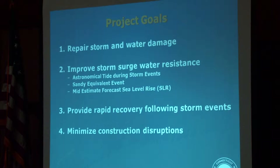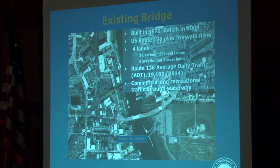Goals: to repair the existing damage from the previous storm; improve surge water resistance during the high tides that typically occur during a storm event; to provide rapid recovery from storm events to be able to get the water out more rapidly; and to minimize construction disruptions to pedestrian traffic, vehicular traffic, and any marine traffic that uses the Norwalk River.